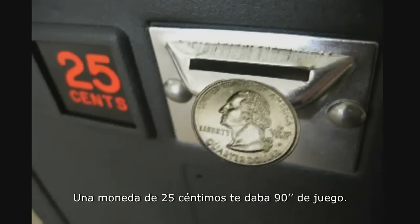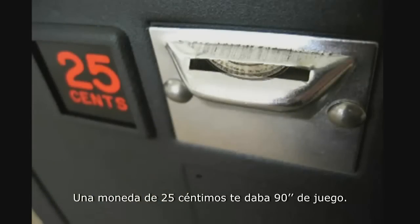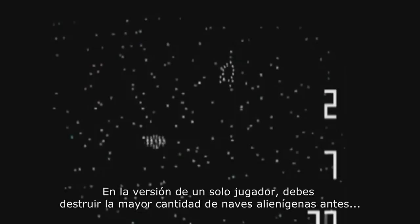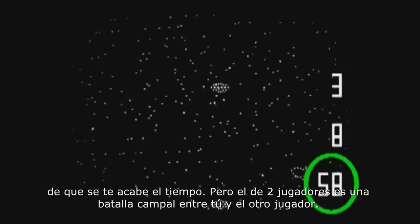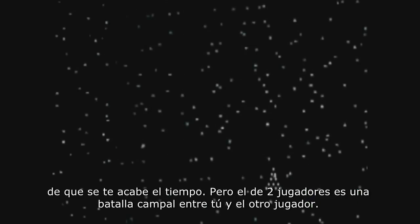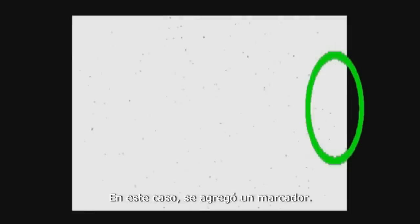Dropping a quarter into this machine would buy you 90 seconds of playtime. In a one-player game, you take control of a spaceship and it's your job to fly around the screen and destroy as many alien spaceships as you can before the timer runs out. But the two-player game, on the other hand, becomes an all-out dogfight between you and the second player, and this time a point system has been added to the game.